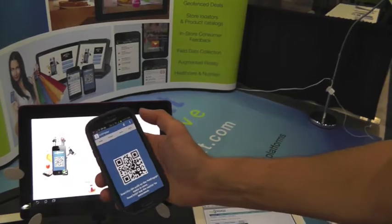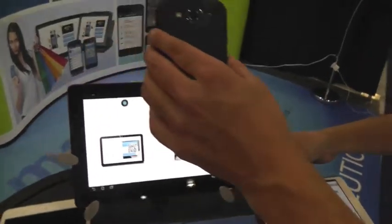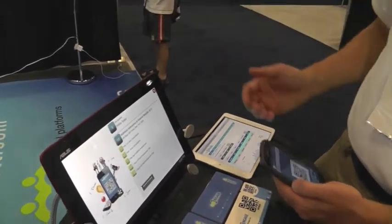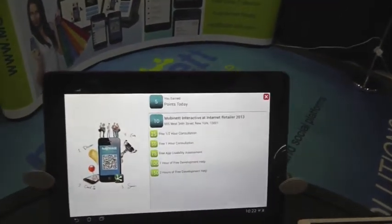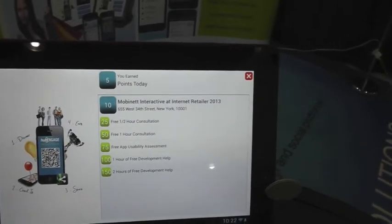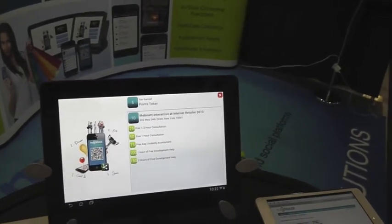I can scan using the scan feature — tap to scan — and it recognizes me as a customer and tells me I've earned five points today. I can also see what rewards are offered at that location. Retailers can customize their reward schedule and offer unique rewards. Rewards can be given out based on check-ins or purchases.